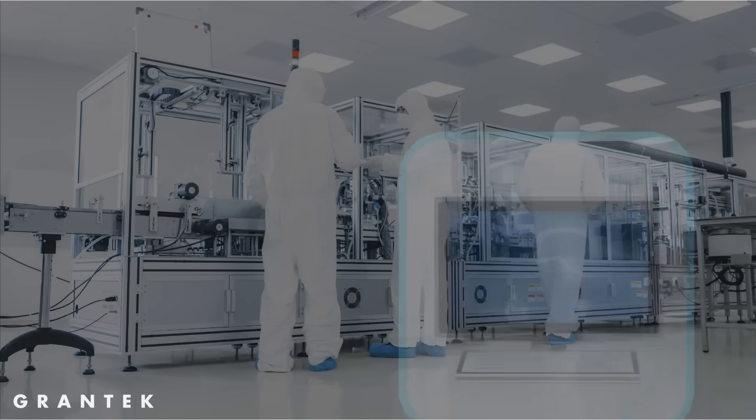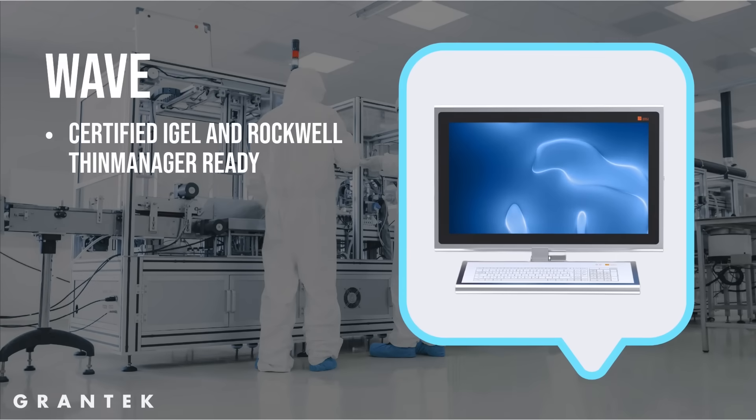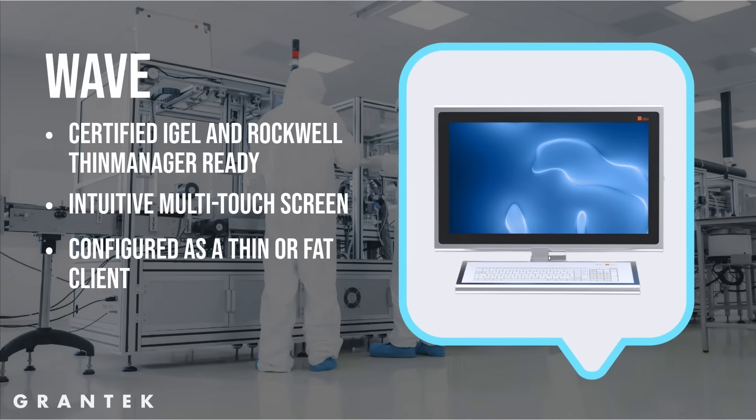The Wave unit is certified IGEL and Rockwell Thin Manager ready. It is an intuitive multi-touch screen that has been tested with up to three pairs of gloves. It can be configured as thin client or fat client and comes in 21 to 55 inch screens. It also offers a high resolution screen, which is perfect for SCADA and HMI applications.